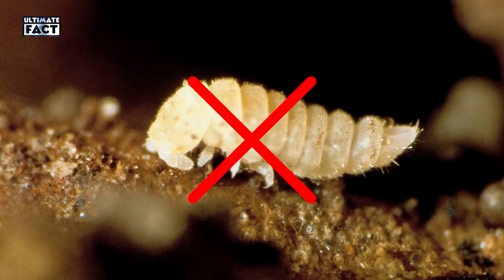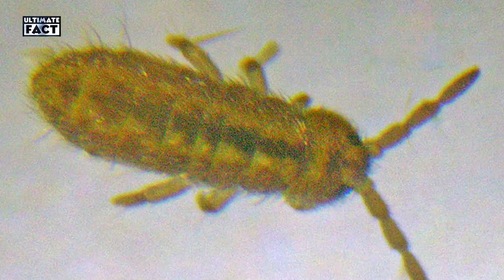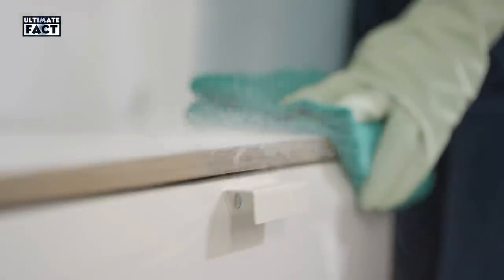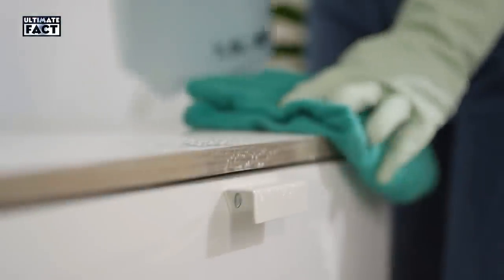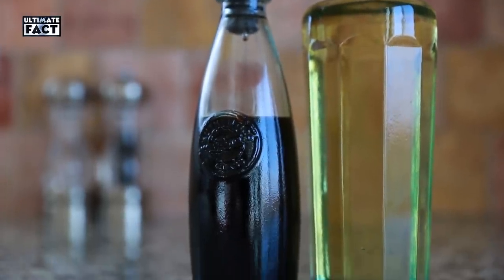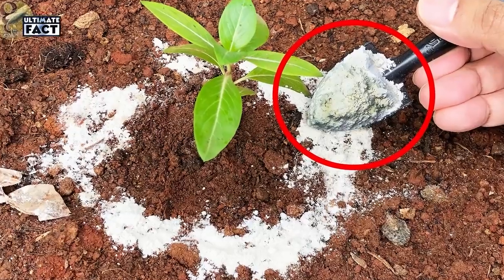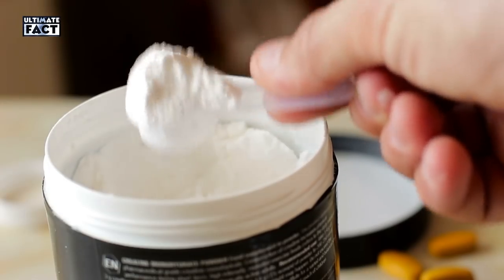Springtail. This six-legged living fossil has internal mouthparts, so it's not considered an insect. It feeds on decaying organic matter, and if it runs into a predator, it can flick its tail downwards to propel itself away — hence the name. Wiping down the affected area with vinegar will kill springtails by burning them. Cider vinegar is also an antifungal, making it an effective mold treatment. Diatomaceous earth is another natural product that can be used to rid your home of springtails.